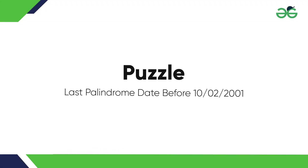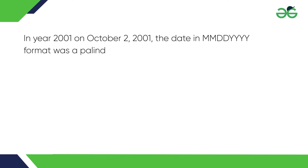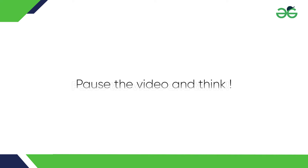Puzzle. Last palindrome date before: in year 2001, on October 2nd, 2009, the date in month-date-year format was a palindrome — same forwards as backwards. When was the last palindrome date before? Pause the video and think.